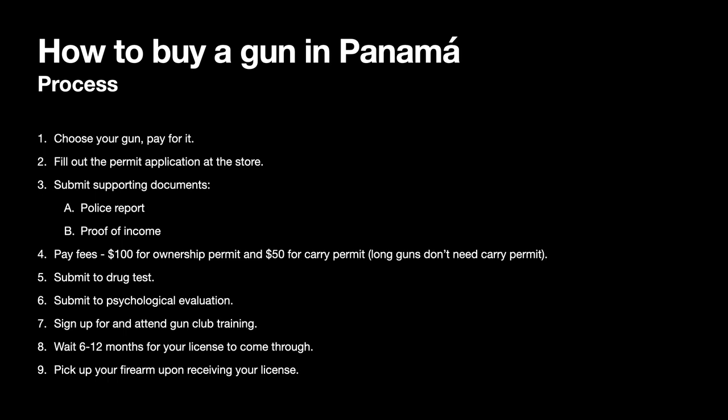Number eight, wait six to twelve months for your license to come through. Yes, that's a long time — that's bureaucracy. During this period, they take every firearm you've bought — not just one, but if you have five, they take all five — and submit them through the same process. They perform a ballistic test, keeping a copy of the brass and bullet fired from each firearm. This is used to identify the firearm if it is ever involved in a shooting, whether legal or illegal.